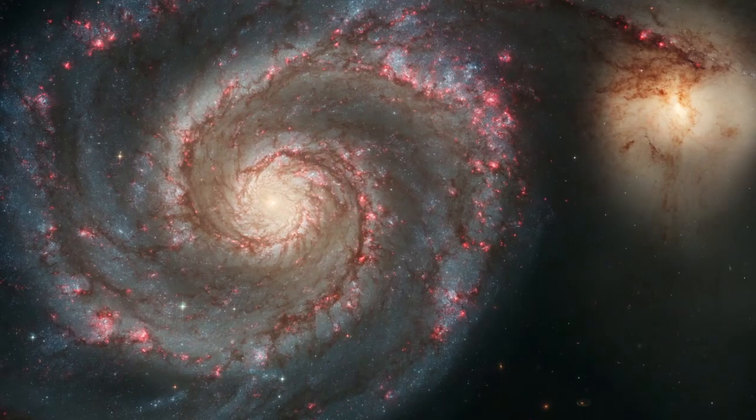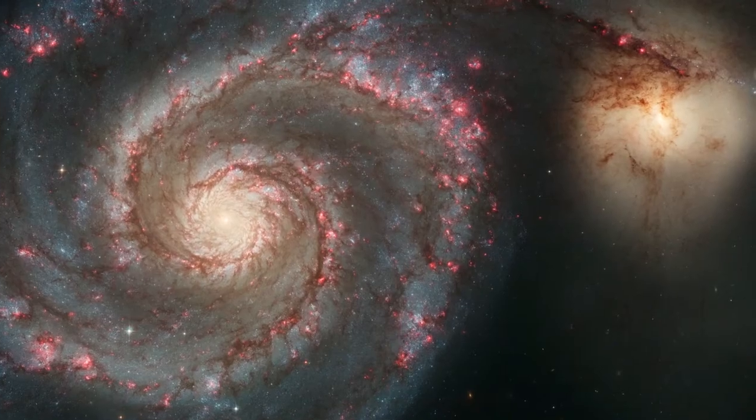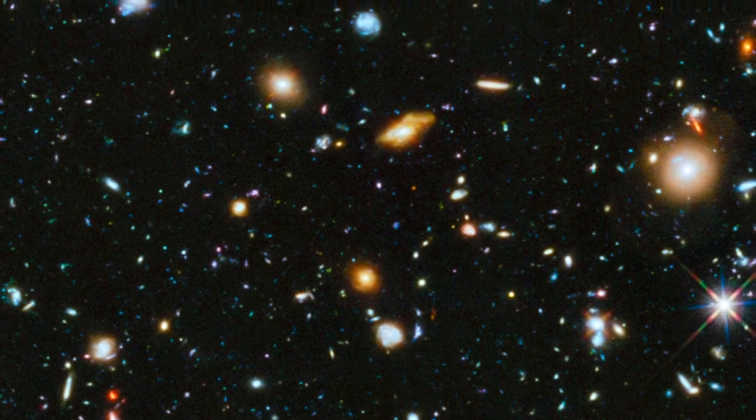There are times where some of the images are taken over days or even weeks and then put together. We see the data at the same time everybody across the world sees the image. When it's released, we go, wow, just like everybody else does — how fantastic it is, especially the Hubble Deep Field images. It's nice seeing the results of your work.